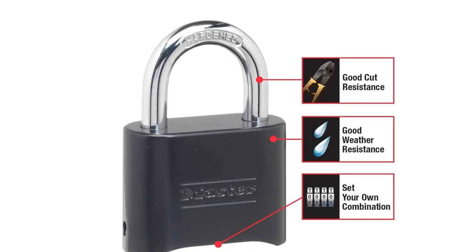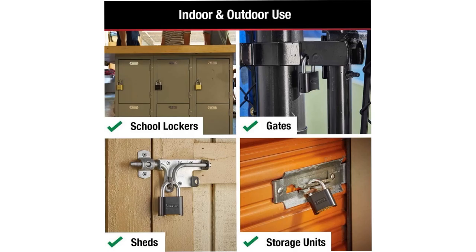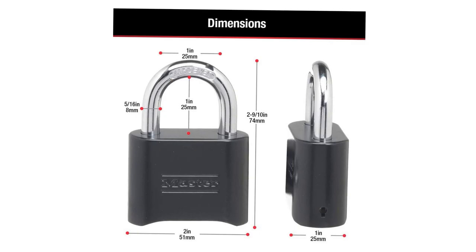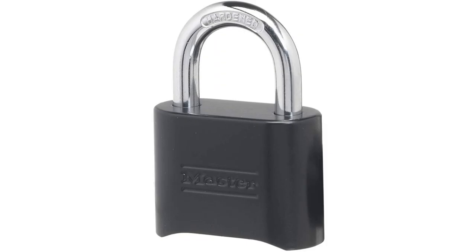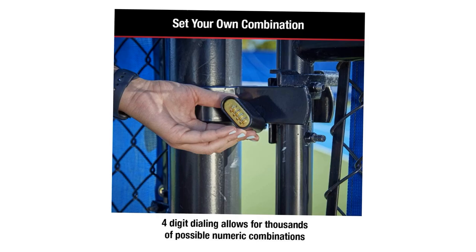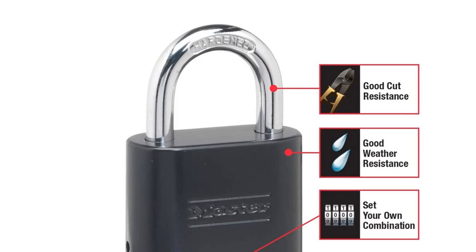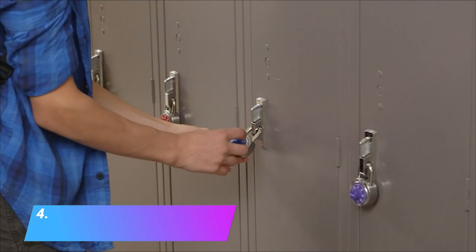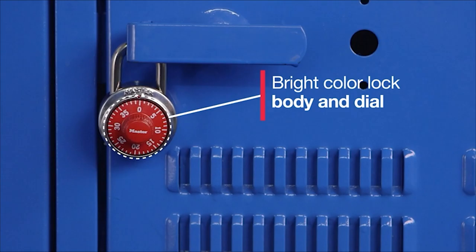The indoor and outdoor padlock is best used as a school locker lock, gym lock, and door lock, providing protection and security against theft. Set your own 4-digit combination lock for easy combination retrieval. Combination change tool included. Constructed of a solid body for strength and weather resistance, with a hardened steel shackle for cut resistance. The shackle is preset to open at 0000. Please refer to the user manual in the technical specifications section for correct combination reset instructions. If you like this product, please check out the Amazon link in the description below.